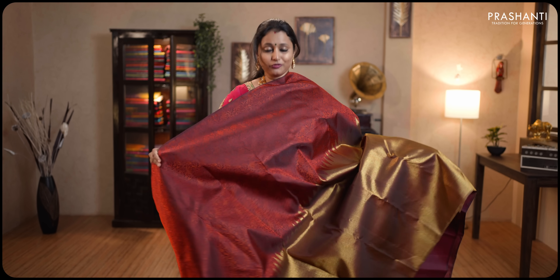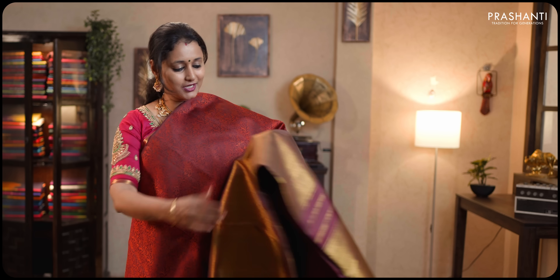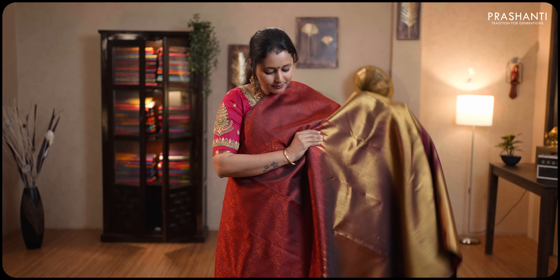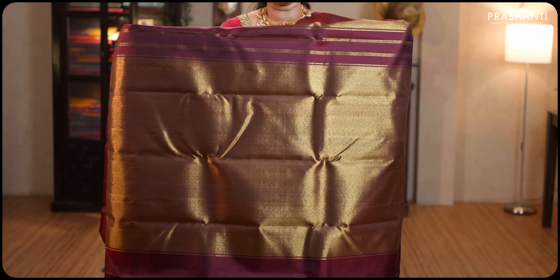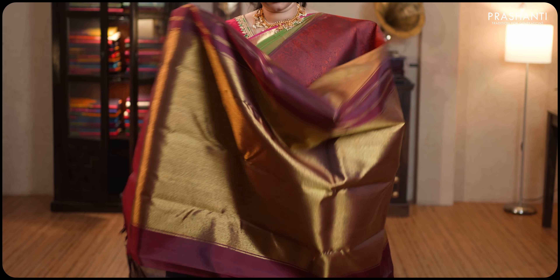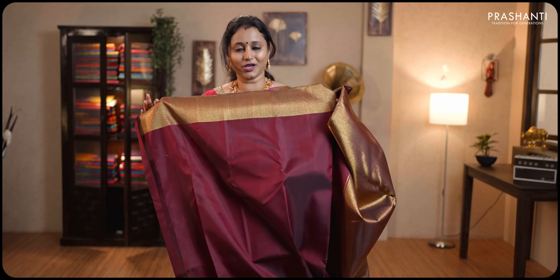Maroon — beautiful saree with rich self-embossed floral weaves running along the top half of the saree. Towards the bottom half, this has got rising temples that start from the bottom and fall till the pallu. Rich zari woven pallu in antique gold. This has got a plain maroon blouse. Priced at ₹24,950.